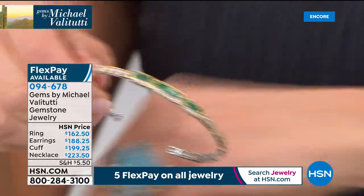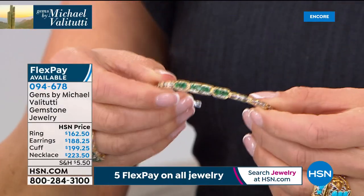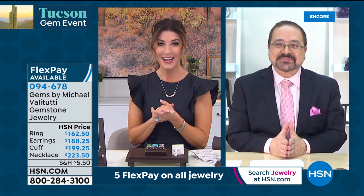Michael discovered the flexible cuff trend at the 2019 Hong Kong show — the last gem show before COVID — where top European designers were making spec bracelets. He said he could do that with his gemstones. You can wear it with a watch, another bracelet, or stack it. Congratulations and welcome to HSN, Michael — everyone is loving your today's special. Next full show at 2 p.m. Eastern.